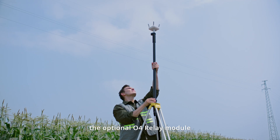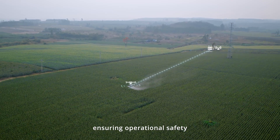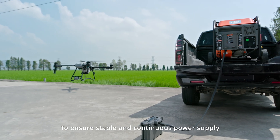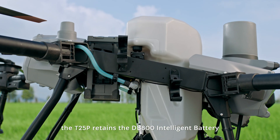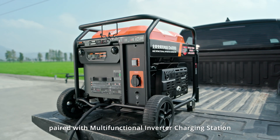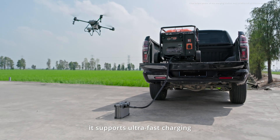The optional O4 relay module keeps the video feed stable and online, ensuring operational safety. To ensure stable and continuous power supply, the T25P retains the DB800 intelligent battery paired with a multifunctional inverter charging station, supporting ultra-fast charging.